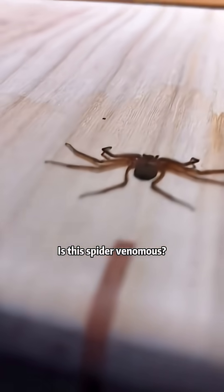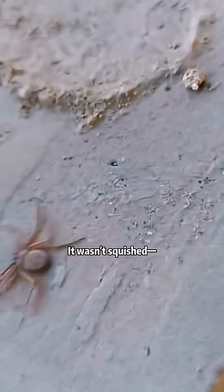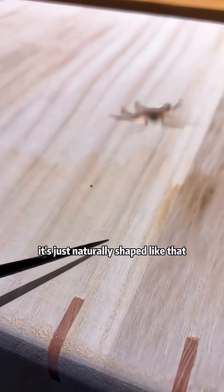Is this spider venomous? This is a flower spider — non-venomous and harmless to humans. It wasn't squished; it's just naturally shaped like that.